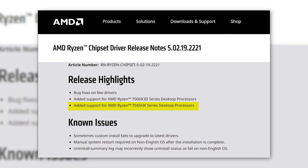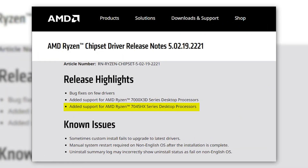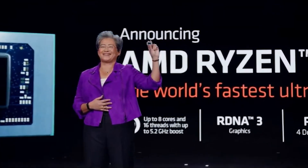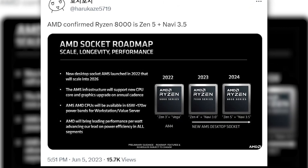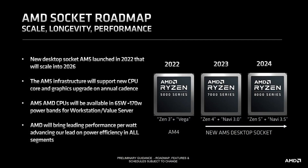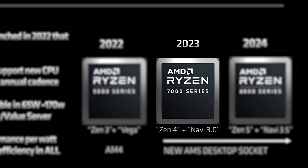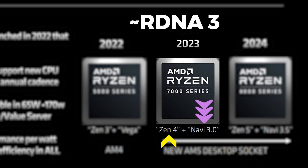AMD recently added Ryzen 7040 5HX support to the desktop and was also rumored to be working on making the Phoenix APUs available on the AM5 platform. From the recent leak by Harukaze, it is now confirmed that AMD is indeed bringing the Ryzen 7040 Phoenix APUs to AM5 just before the end of this year. AMD will release Zen 4-based Ryzen 7000 CPUs that will feature Navi 3.0 — aka RDNA 3 architecture — for its integrated graphics.